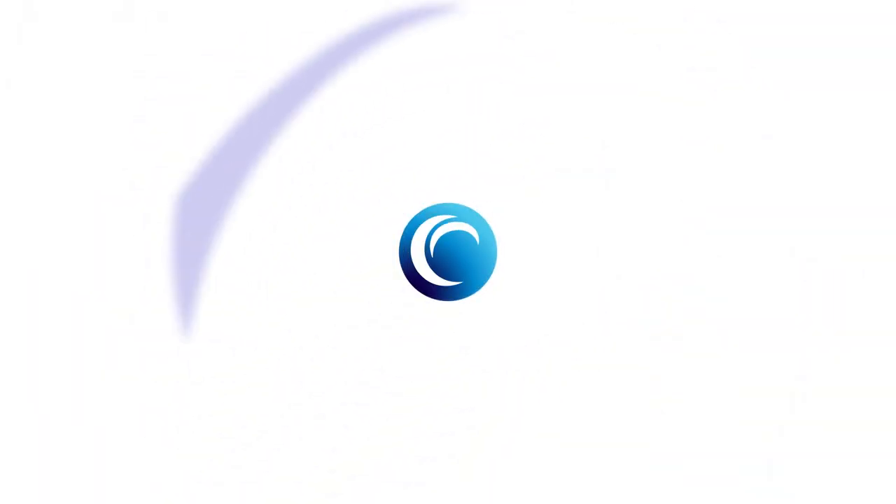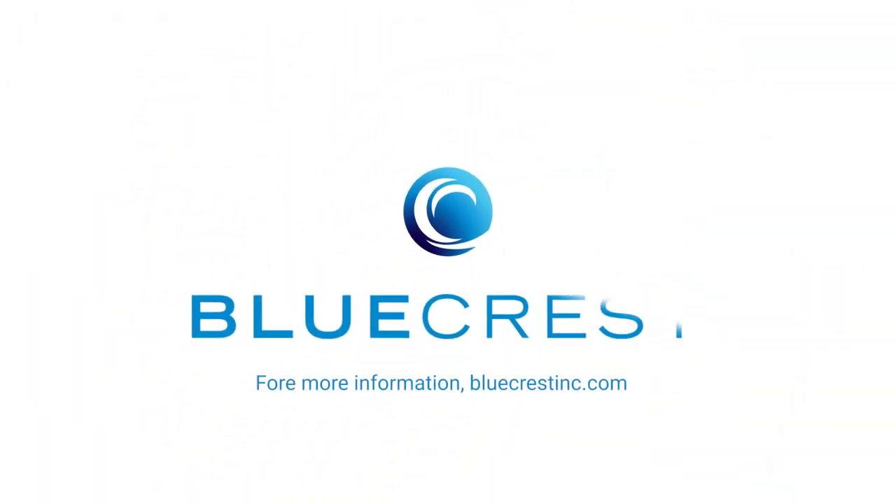For more information, visit us online at BlueCrestInc.com.